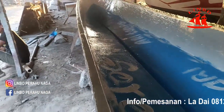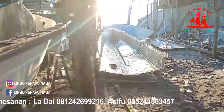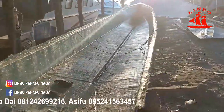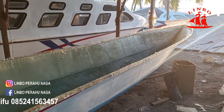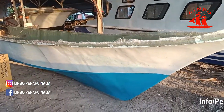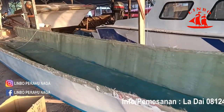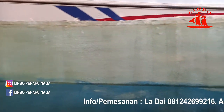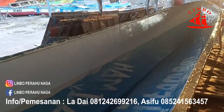Ini ya, satu unit di sini, satu unit yang baru selesai pengecatan. Dan unit ini yang unit pertama sudah pengangkatan dari mallnya. Ini ya untuk lapisan bagian bawah, pesanan dari BKSDA. Ini ya, bodi batangnya cukup besar.